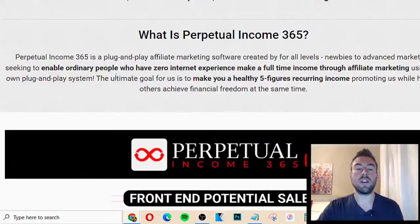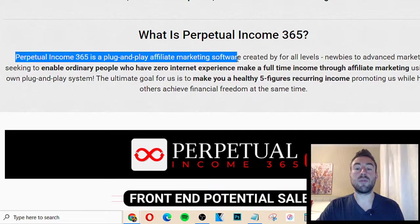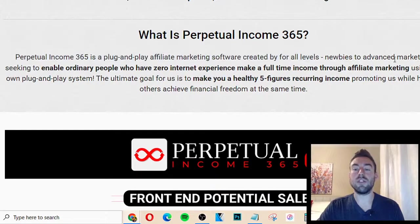Basically, you can see right here, it says that it's a plug-and-play affiliate marketing software created for all levels — newbies to advanced — and it claims that you can have zero internet experience and still make a full-time income through affiliate marketing.